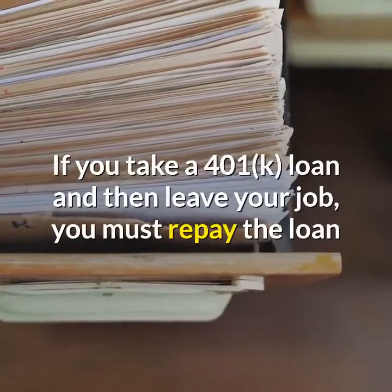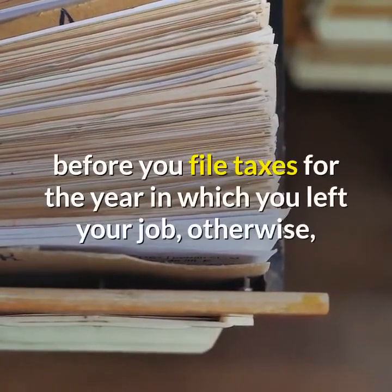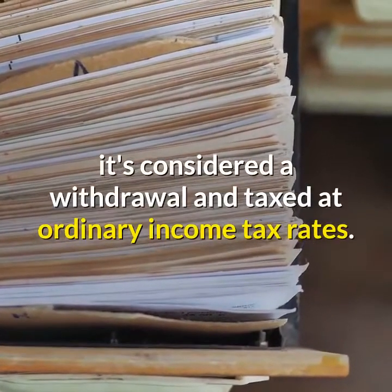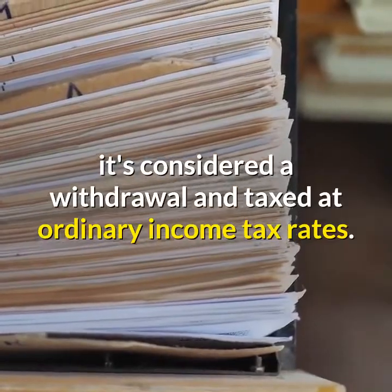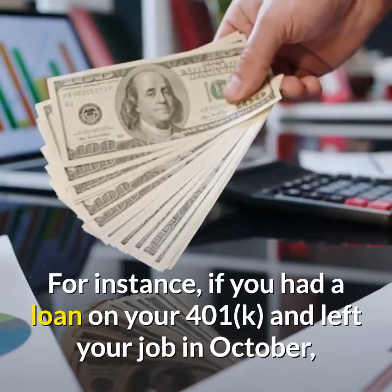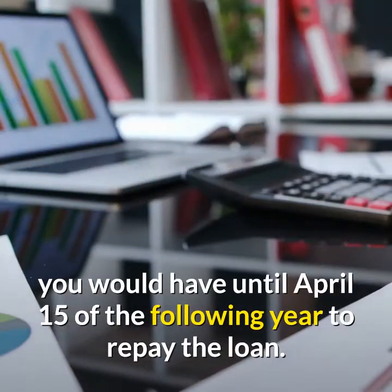If you take a 401k loan and then leave your job, you must repay the loan before you file taxes for the year in which you left your job. Otherwise, it's considered a withdrawal and taxed at ordinary income tax rates. For instance, if you had a loan on your 401k and left your job in October, you would have until April 15th of the following year to repay the loan.